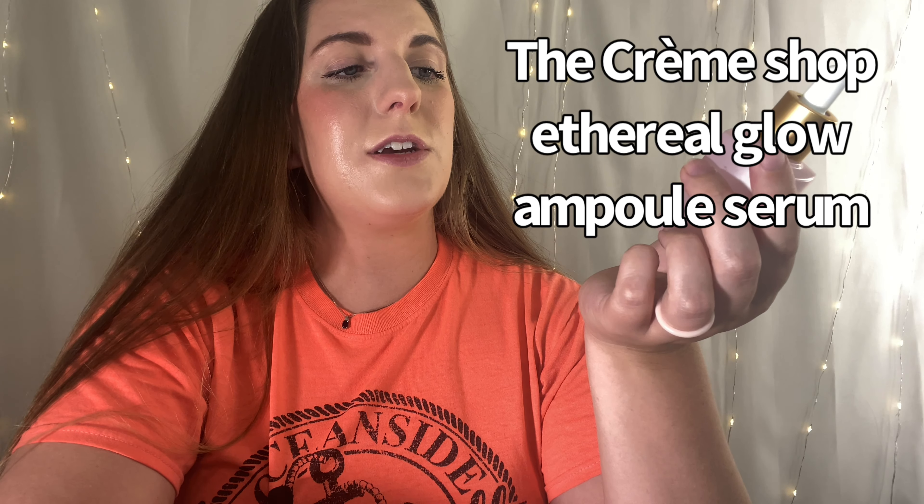Kind of the same thing for this one, which is from The Cream Shop — it's their Ethereal Glow Ampoule Serum Peach Essence Argan Oil. This smells amazing. I'm not huge into scented skincare products, but I'm okay with one scented product in my routine. It left my skin really glowy. So if you're looking for a nice glowy serum, this is really nice and inexpensive, and it smells really nice.